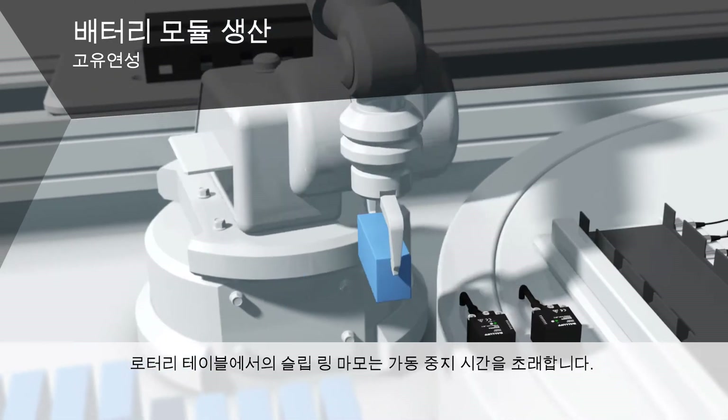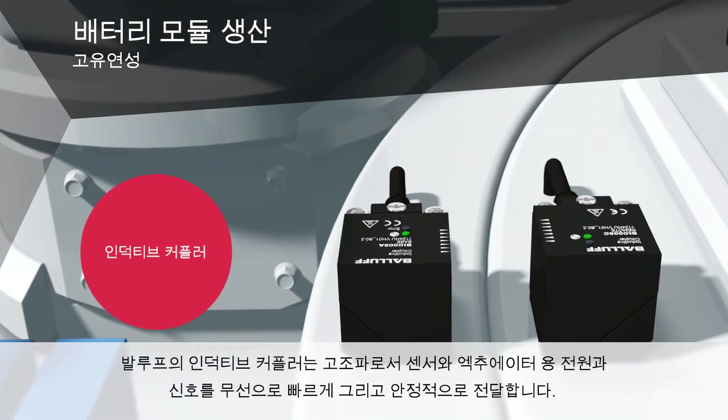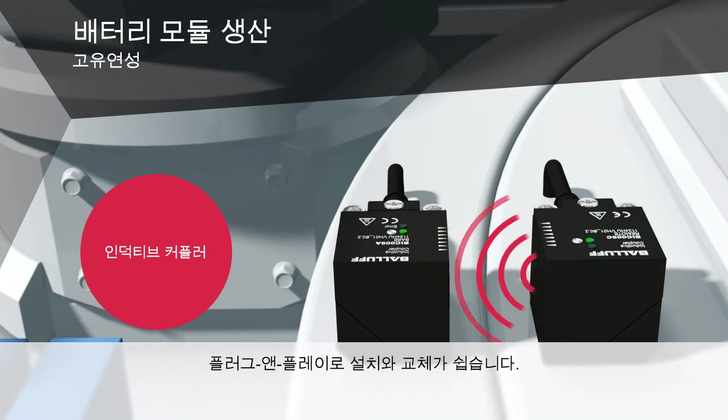Slip ring wear on rotary tables leads to downtime. Our inductive couplers are the fix. They quickly and reliably transmit power and signals for sensors and actuators. Plug and play makes installation and replacement easy.